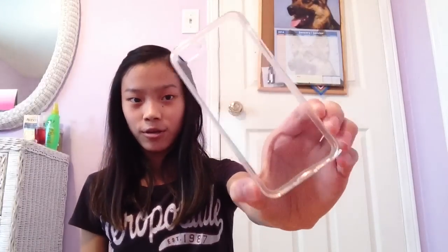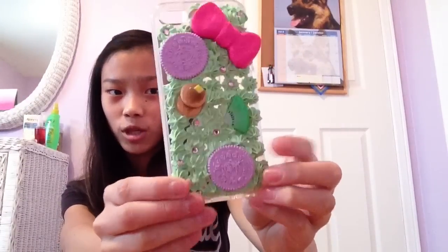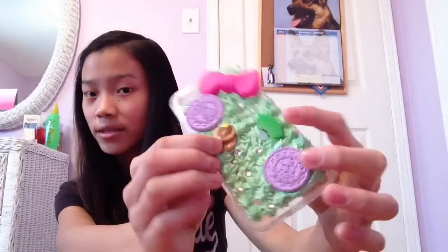I just have a clear iPhone case. I was going to put a picture inside of it or just decorate it, but I haven't gotten around to doing it yet. Speaking about decorating, I made this case. It's like this green silicone case — it's not icing, I just used a star tip. I probably will not be doing a tutorial on it because it took so long. I just have Oreo cookies, pancakes, a kiwi, and a Hello Kitty bow, and I thought it was super cute.